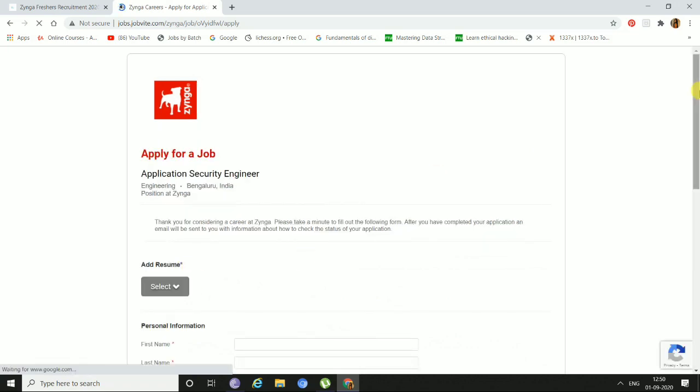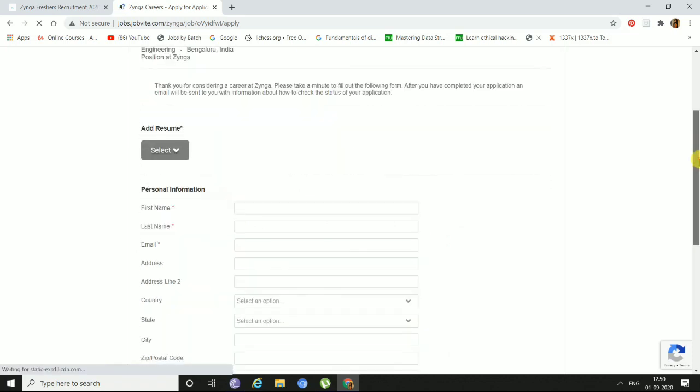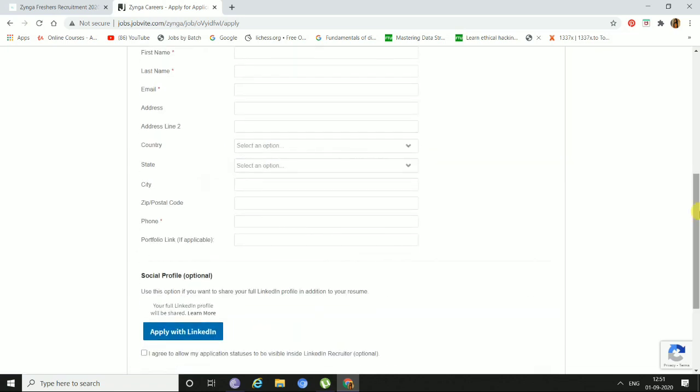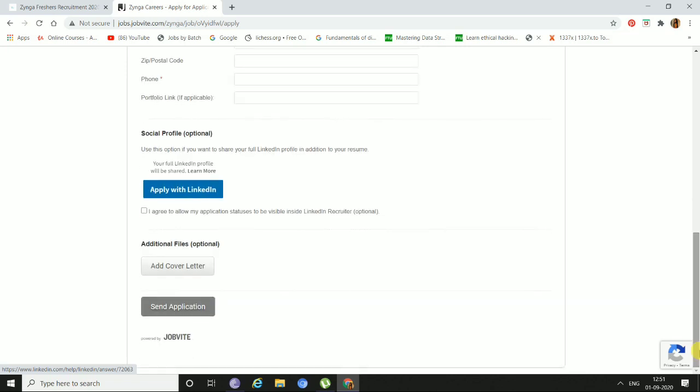Now, a registration page will open up. You just need to add your resume here, then fill in your first name, last name, email address, address line, country, state, city, zip, and phone. If you have a portfolio link, you can add it here. You can also apply with your LinkedIn profile. Then add a cover letter, agree to allow your application status to be visible, and click send application. Your application will be submitted.